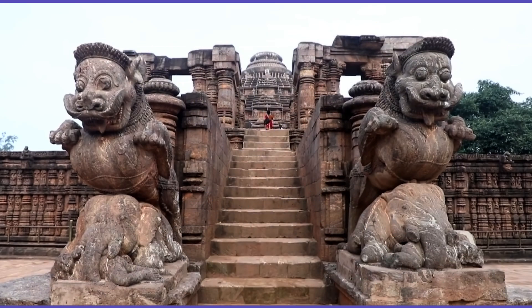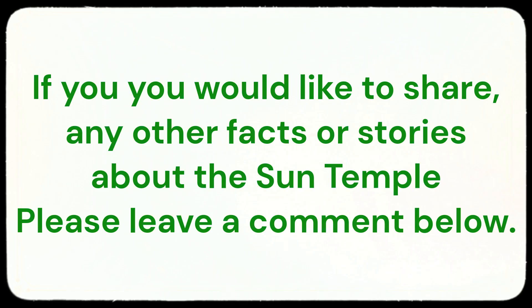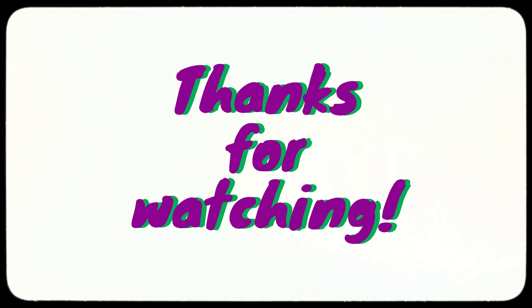We hope you enjoyed learning these 10 fascinating facts about the Sun Temple. If you have any other facts or stories about the Sun Temple that you would like to share, please leave a comment below. Thank you for watching.